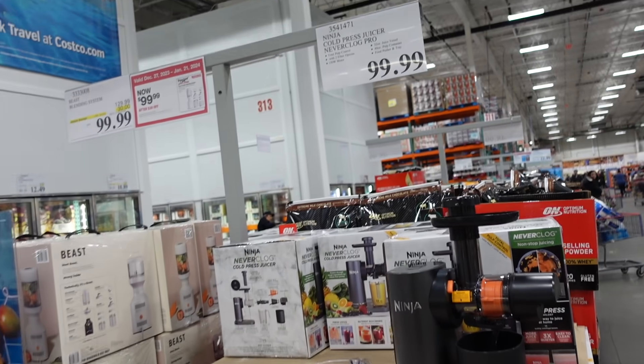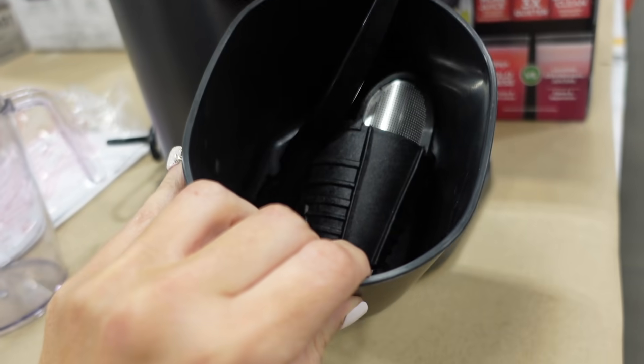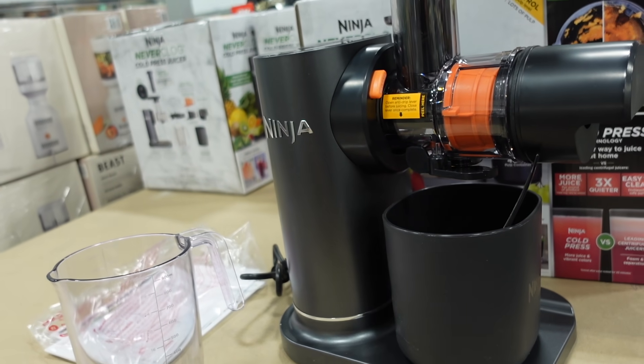New Ninja cold press juicer — my daughter's been wanting one of these. It has a little container to catch the juice. These are $99.99.